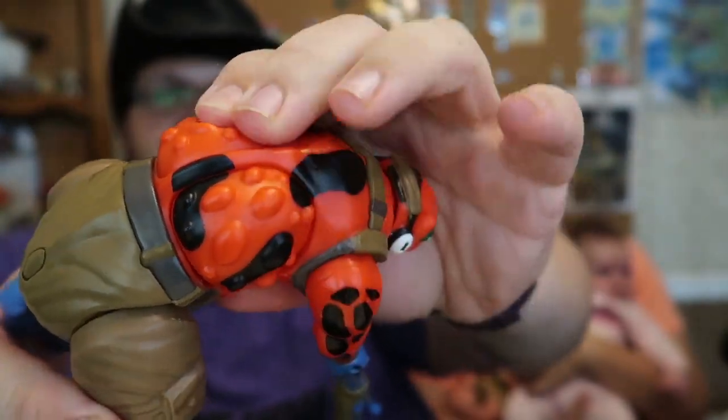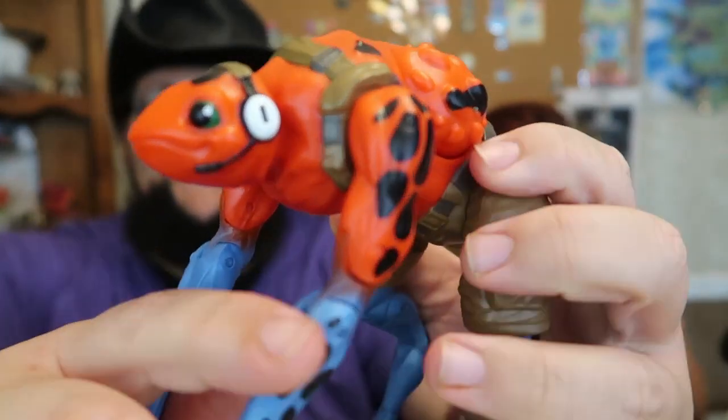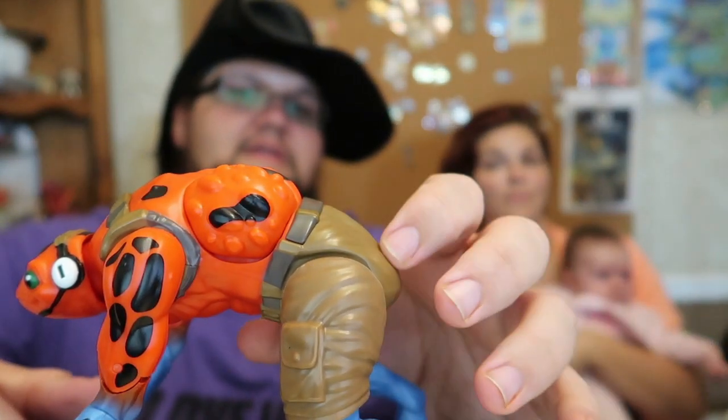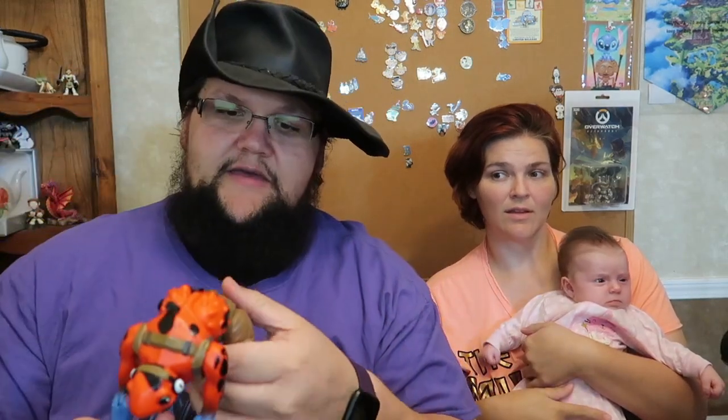And he's got these long arms and legs. He's got little poison sacks — they're actually squishy on him. The rest of him is like a hard plastic. He's got a little headset on. Look how cute he looks. And supposedly he'll do a backflip.